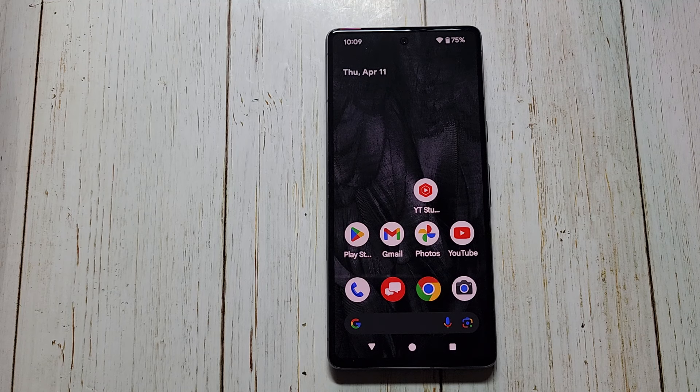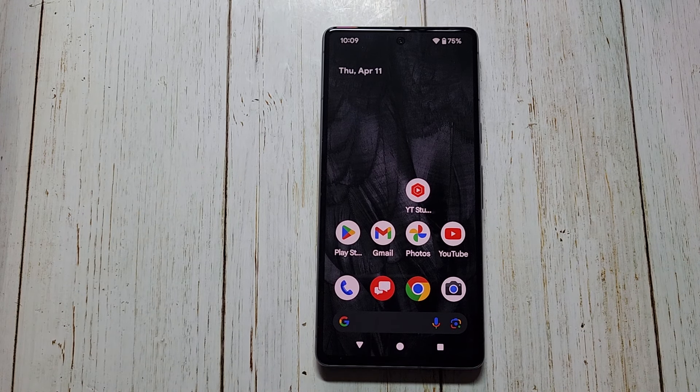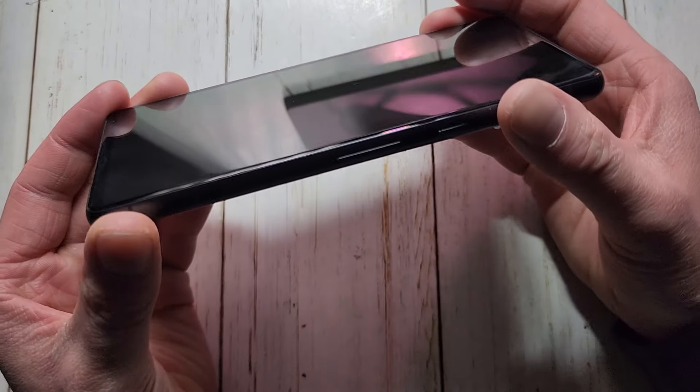So for around $200 to $250 for a regular Pixel 7, it is a steal of a deal. If you go for the Pro, it was about $100 more, which might be worth it if you want the better camera, a slightly better battery, a bigger phone in general, along with some other improvements.